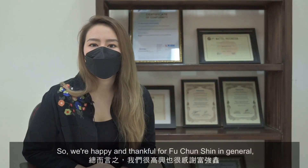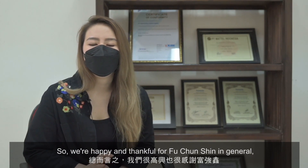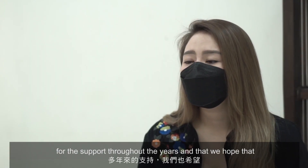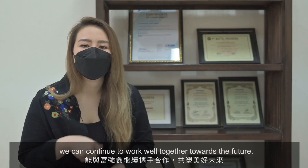We are happy and thankful for Puchengxin's support throughout the years, and we hope that we can continue to work well together towards the future.